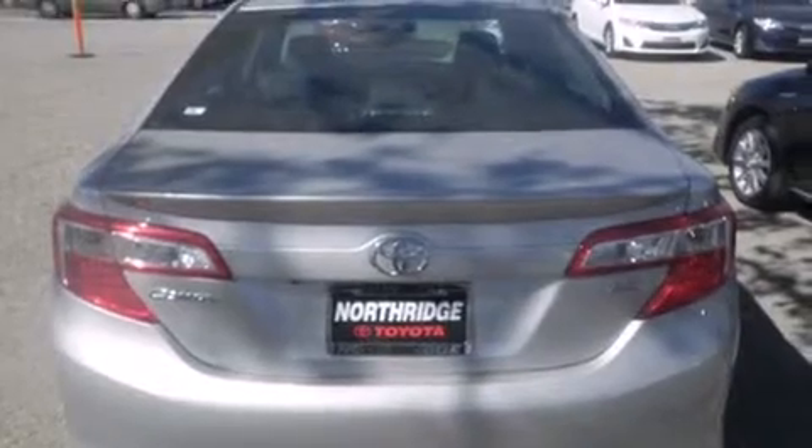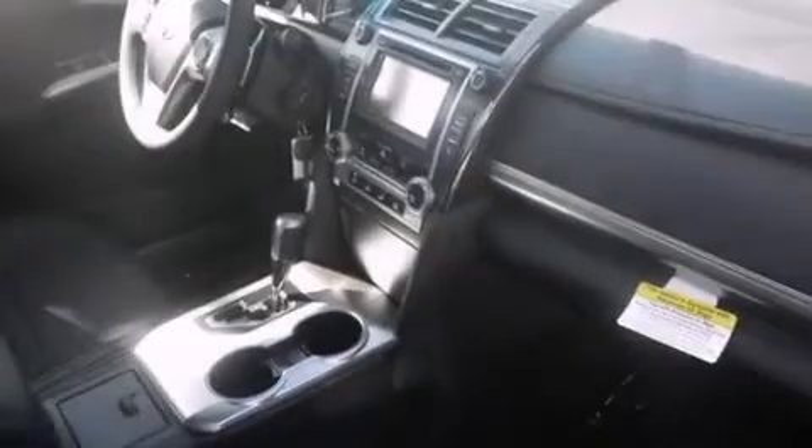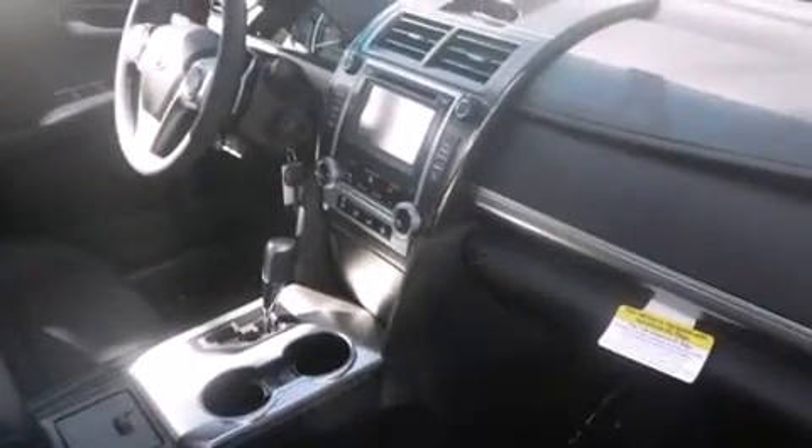Features include Bluetooth cell phone integration, a low tire pressure indicator, traction control and stability control systems, side curtain airbags, cruise control, full power accessories, a rear window defroster, dusk sensing headlights, a rear spoiler, and air conditioning.